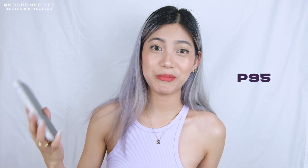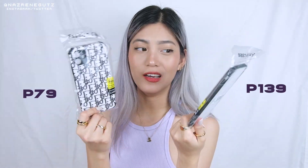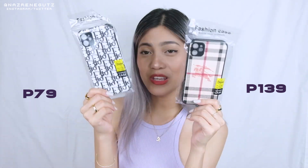Bumili ako ng phone case kasi lagi kong nakita ito sa TikTok — simple lang siya na ganyan, napabili ako. Bumili ako ng ganito — parang ash gray siya, ang orange, parang peach dito. Kumuha ko ng light purple at saka dark purple — pago kong favorite na color ngayon. Then gumuha din ako ng white, kaya lang hindi ko masyadong bet itong white. Bumili ako ng designer na phone case — ang cute lang.